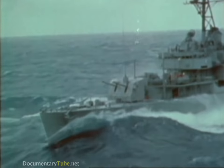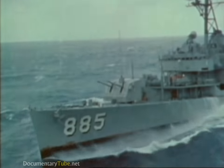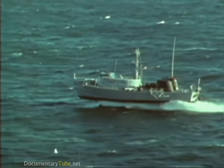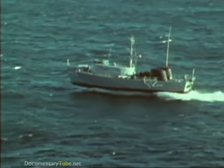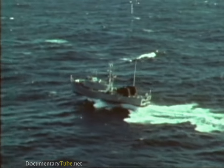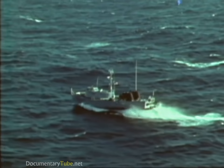Conventional ships like a destroyer are hampered by the added resistance from waves and heavy seas. But hydrofoils are ships with wings. Their foils create lift, and once they are foil-borne, they experience little drag from their relatively small foil systems.